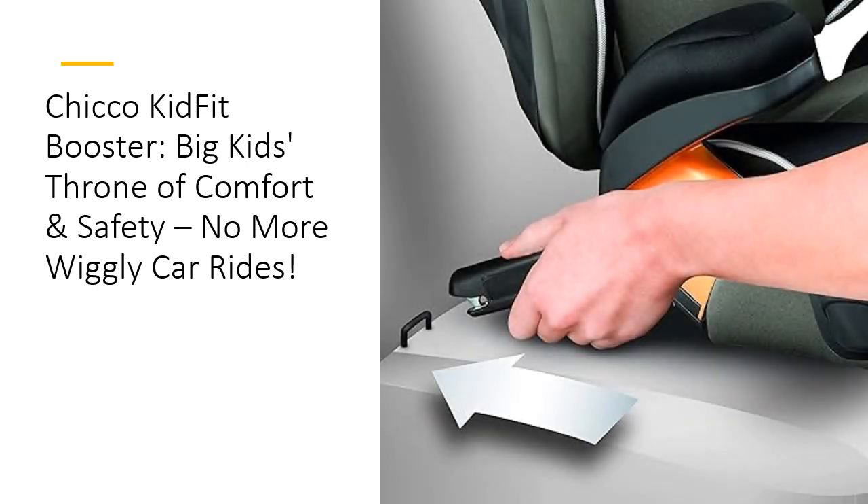Unlike other boosters, the KidFit uses duo guard protection with head and torso support that adjusts from the waist, not the neck. That means better fit, less hassle, and maximum comfort. Plus, the super cinch latch connectors and one-pull tightener ensure the seat is secure and stable, even when empty — so you can keep it kid-ready without breaking a sweat.